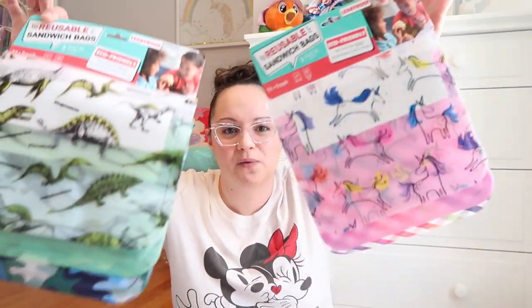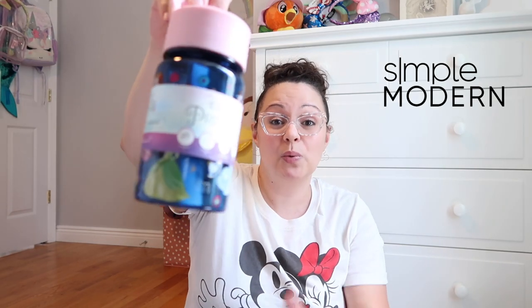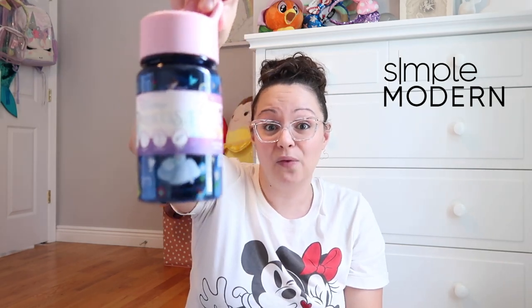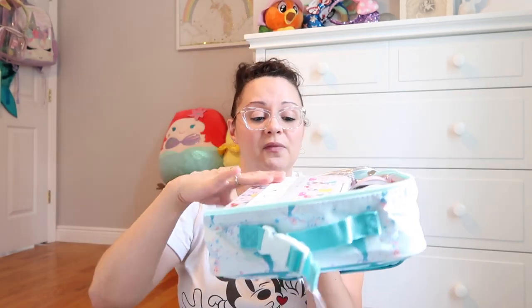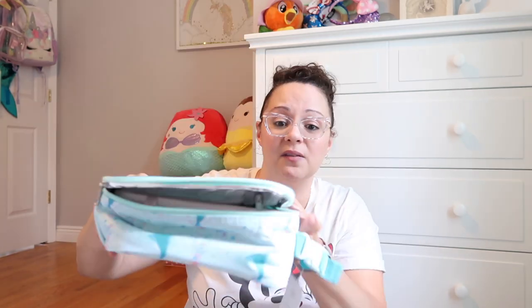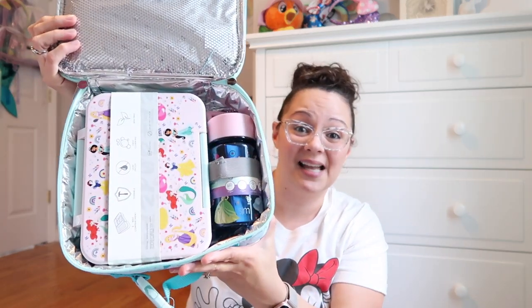Penelope needs a couple more water bottles — this is the Disney Princess one, which will go nicely with her lunch box. This size bottle fits right into the velcro strap on the lunch bag. Let's test it out — there's the velcro strap, and there's the Simple Modern Princess water bottle going right in. Then here is the Simple Modern lunch box, and it fits in perfectly! You still have room for utensils and napkins on top.